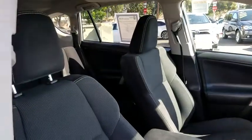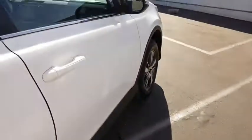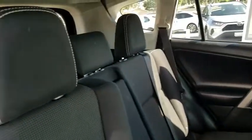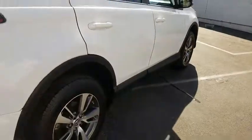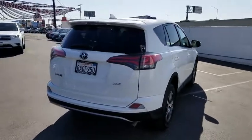Keyless entry, anti-lock braking system, lane departure warning, traction control, stability control, steering wheel audio control, backup camera, leather-wrapped steering wheel, Bluetooth, adjustable steering wheel, power steering, cruise control, four-wheel disc brakes, aluminum wheels, AM-FM stereo radio, climate control, rear defrost, front-wheel drive, CD player.